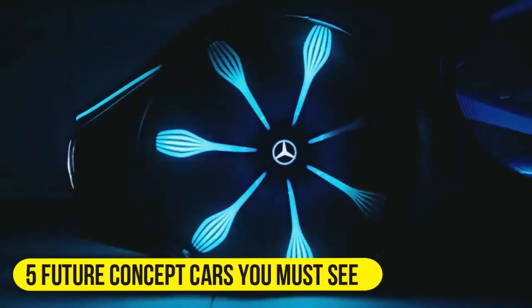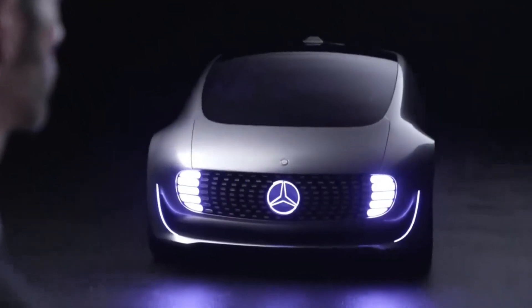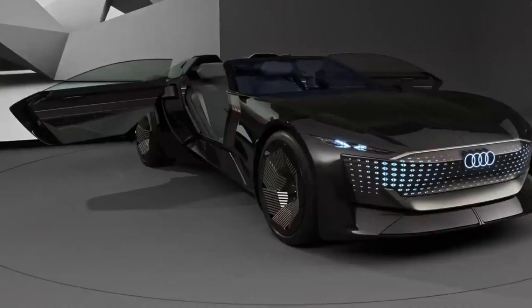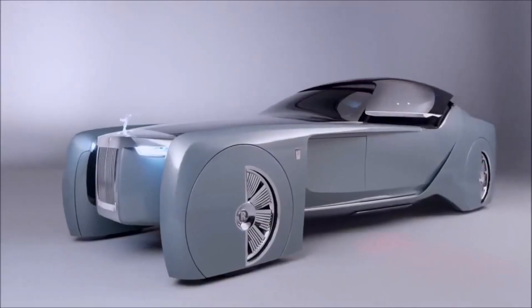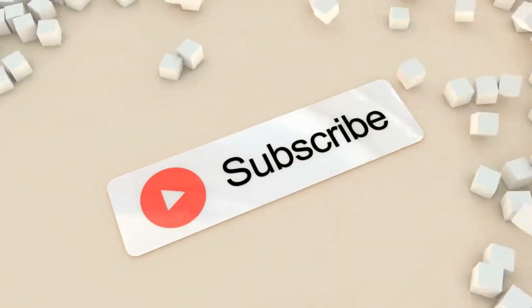Five future concept cars you must see. Future concept cars simply means how cars will continue to evolve in the future and what features they will contain. This idea of concept cars was released in the 50s, and now almost every car company is leaning toward it. We will take you around five concept cars that you must not miss out on in this video, so hit the like button below and make sure you're subscribed to the channel.